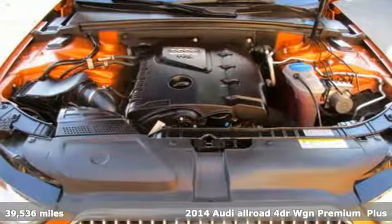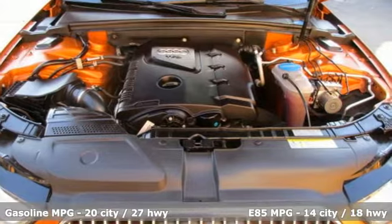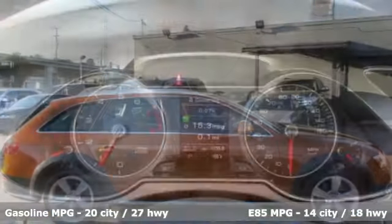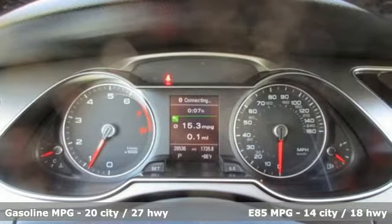It's well equipped with the features you need: external memory control, wireless phone connectivity, leather bucket seats, four 12-volt power outlets, and a leather steering wheel.